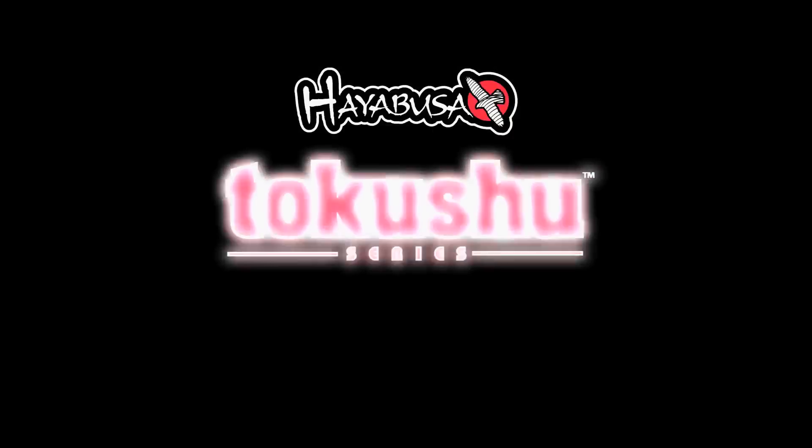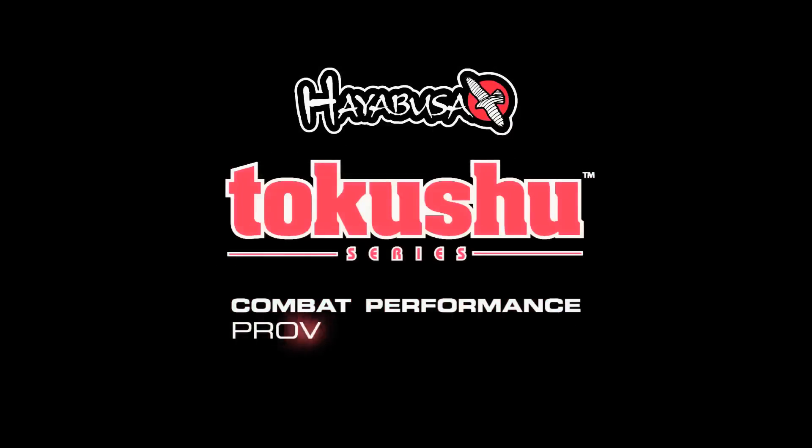Hayabusa's new Tukoshu series. Combat performance proven by science.